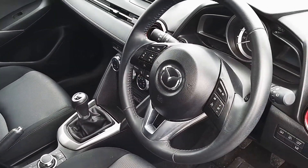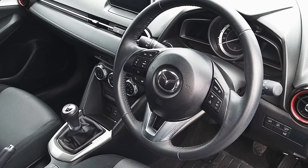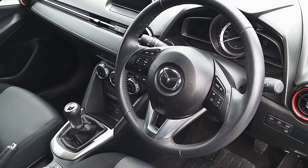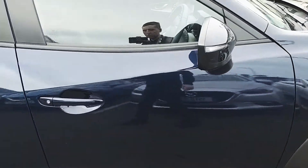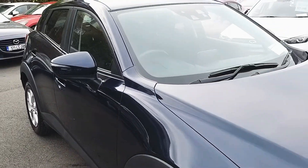This Mazda CX-3 also features a number of safety features such as ABS and traction control. We also have automatic lights as well as automatic wipers. The wing mirrors are also power folding.